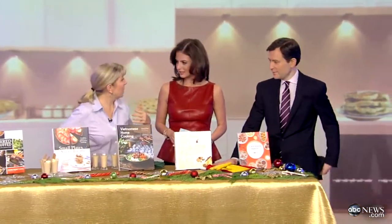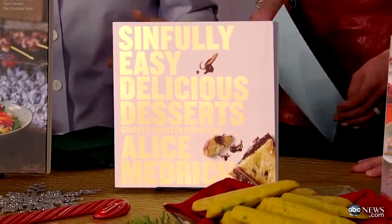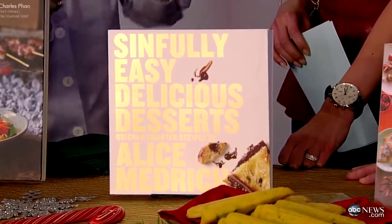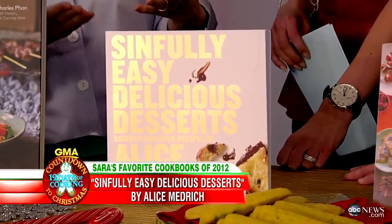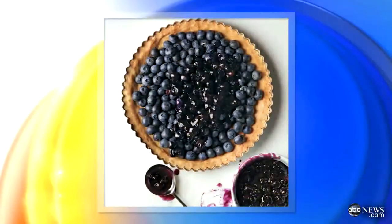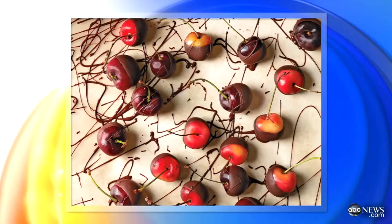This is for the dessert-impaired, like me — I'm not good at desserts. This woman's a very accomplished author and pastry chef. What she did here is she took already prepared ingredients — not the awful stuff with all the additives — and put them together in creative ways with creative techniques so that you look like a dessert genius, even though you're not really doing anything. This makes it so easy that the three of us could all do this, and our guests would go, whoa, that's amazing.